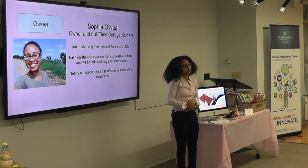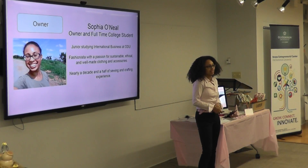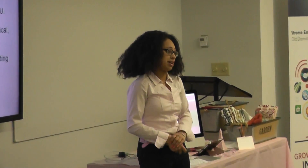I am currently a junior studying international business at ODU. I'm a fashionista with not just a love for fashion, but a love for sustainable and ethically made fashion. And I currently have nearly a decade and a half of experience in the crafty and sewing world.